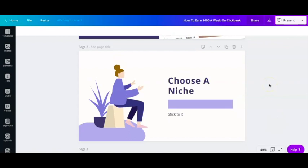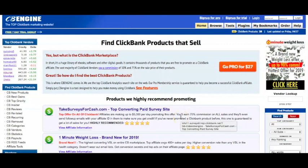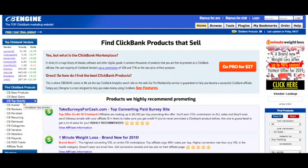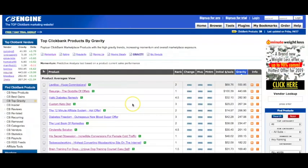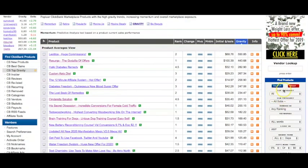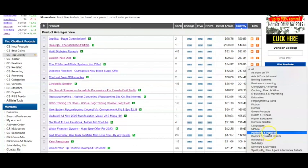Once you've picked your niche and decided exactly what you want your topic to be around, the next step is to find a high converting offer. The easiest way to do this is to head over to a website called CBEngine.com — I'll leave a link to this in the description below. It's a free website and it's a way that you can find high converting products to promote based on your niche. Once you're on the website, go over to the left-hand side where it says CB Top Gravity. These are the higher converting products on ClickBank, and you can filter this by your niche as well, or you can also have a look at products they highly recommend.